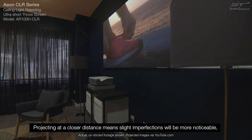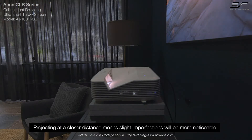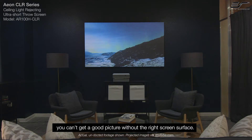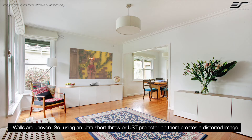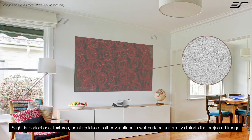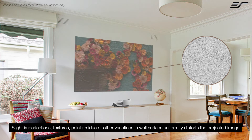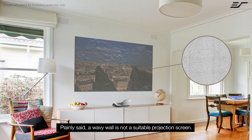Projecting at a closer distance means slight imperfections will be more noticeable. You can't get a good picture without the right screen surface. Walls are uneven, so using an Ultra Short Throw or UST projector on them creates a distorted image. Slight imperfections, textures, paint residue, or other variations in a wall surface's uniformity distort the projected image. Plainly said, a wavy wall is not a suitable projection screen.